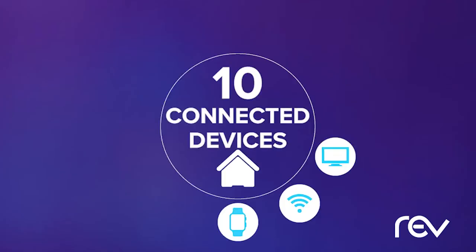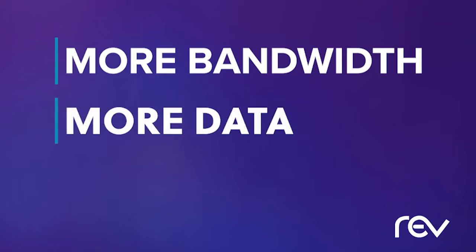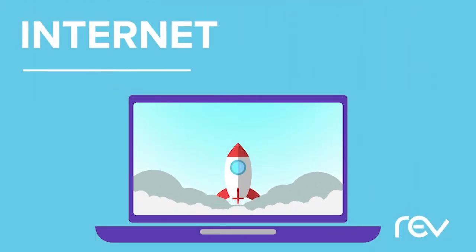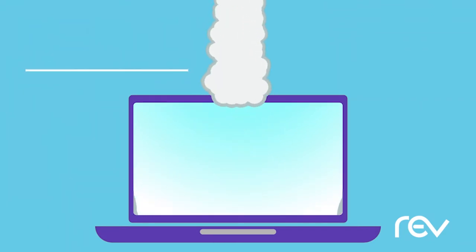Did you know the average household has 10 connected devices? We need more bandwidth, more data, and more access than ever. That's why we're launching our new internet upgrade tool. Now you can increase your speed online.